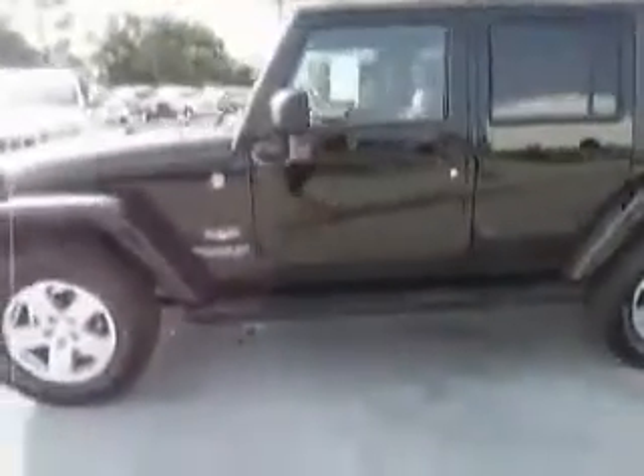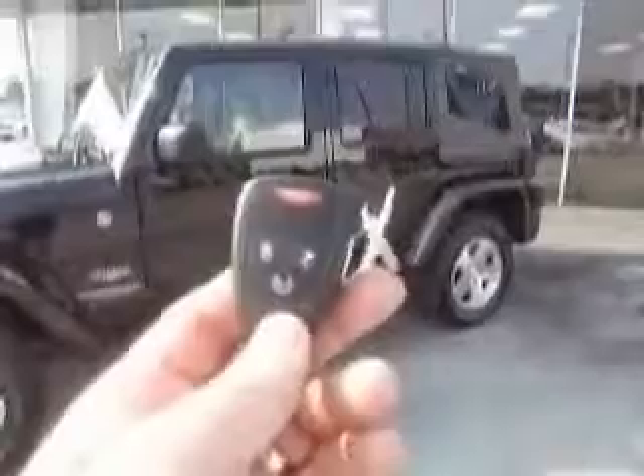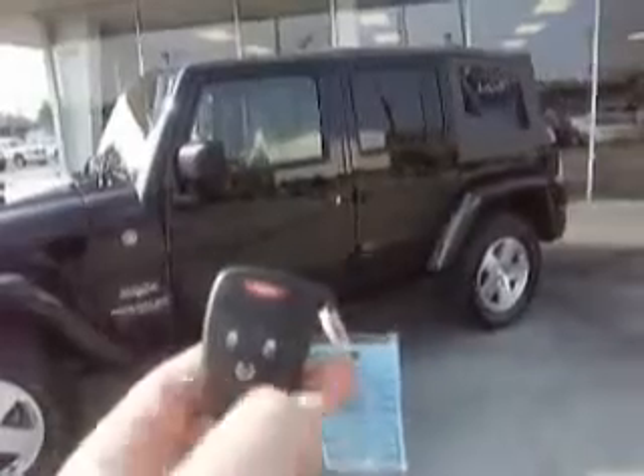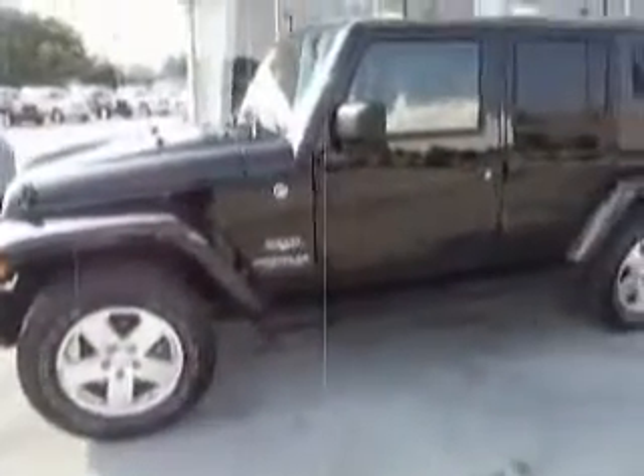This is a clean model — it has it all. Let's go ahead and check out the inside, but before we do I want to show you we have two of these fancy keys with unlock, lock, and remote start — in a Wrangler! Who would have thunk it? A Wrangler with power windows, power locks, remote start, and keyless entry. What in the world? Let's go ahead and jump inside.